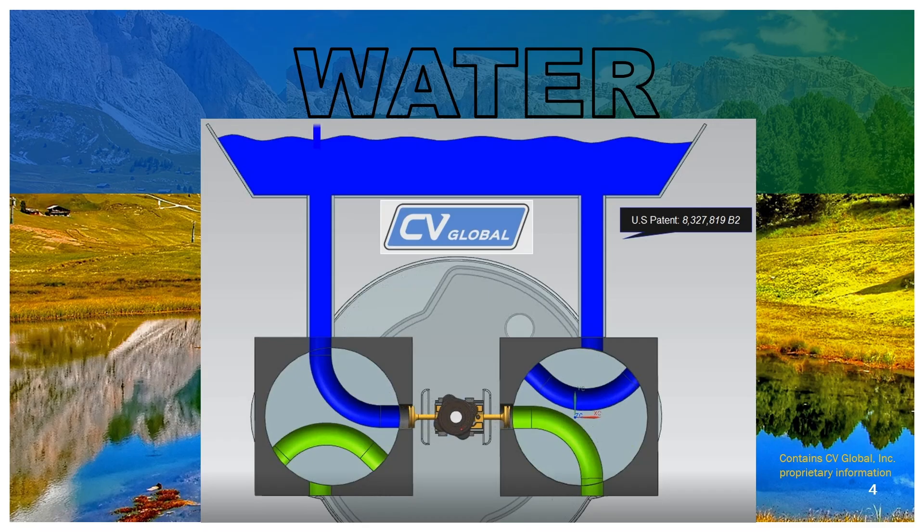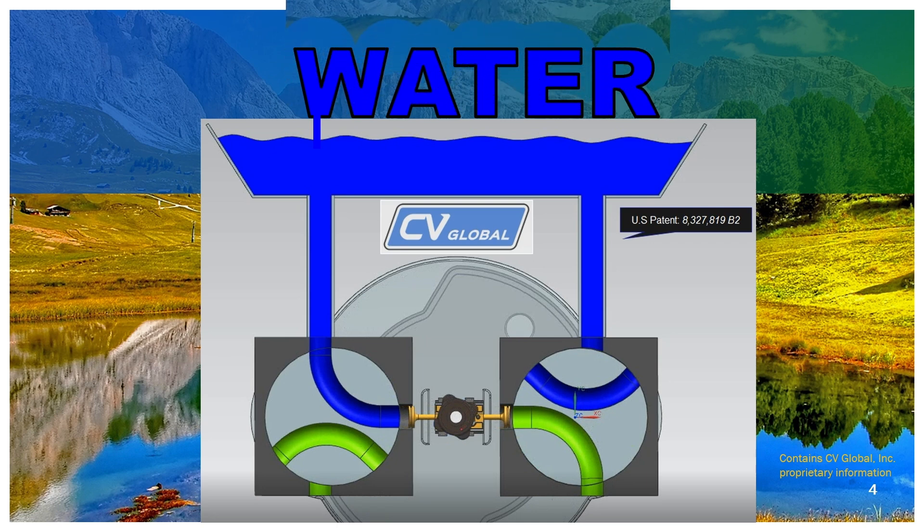Now this is just an example where you can see our positive displacement water engine. This is a CV motion system where the blue line is the charge line and the green line is the discharge. Every single drop of water that goes in goes out by dumping energy — there is no place where it can leak — and the actual water efficiency is much higher than any other turbine system.